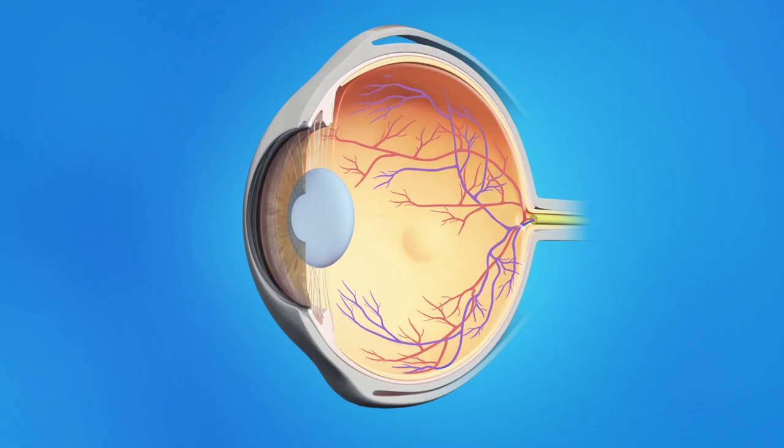I'm Dr. Adam Braganza, and today we're going to learn all about cataracts. In the next few minutes, we'll show you what cataracts are and how they can be treated with surgery. We'll tell you about what you can expect before and after surgery, some of the types of lenses that can be implanted, and about possible risks associated with the surgery.